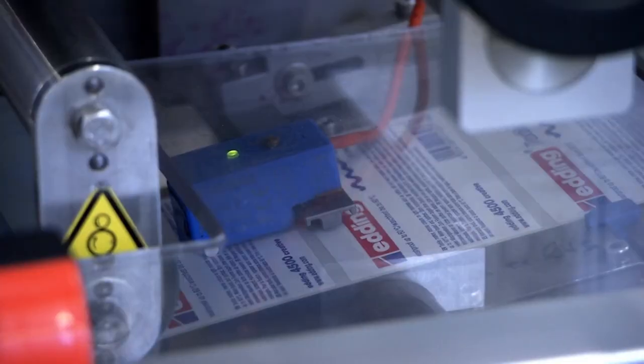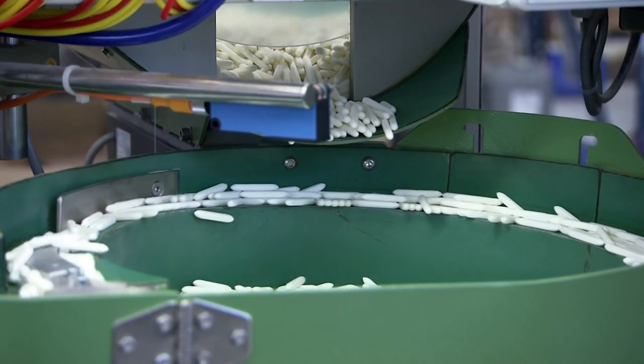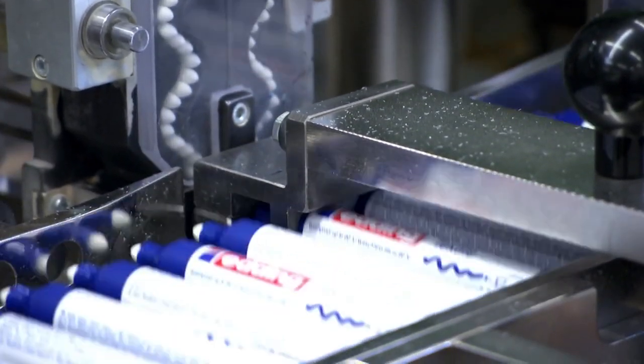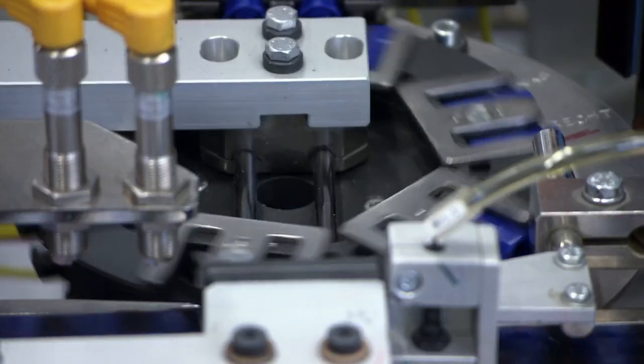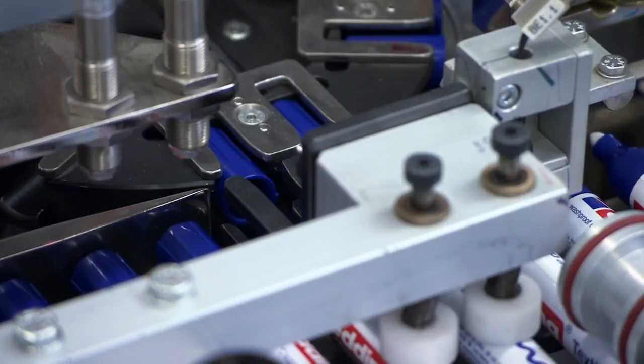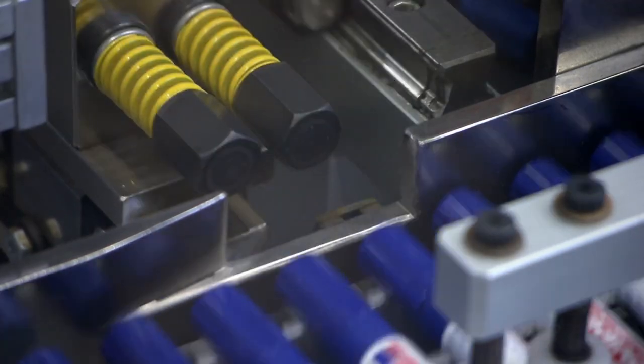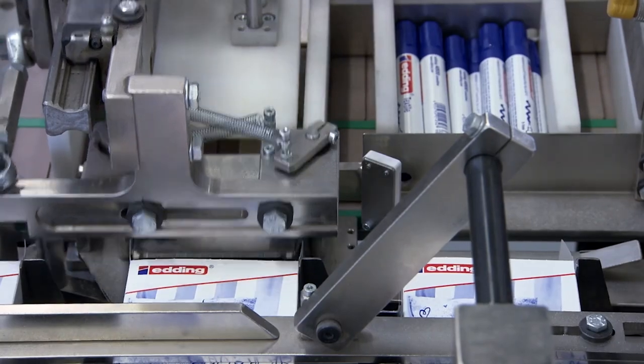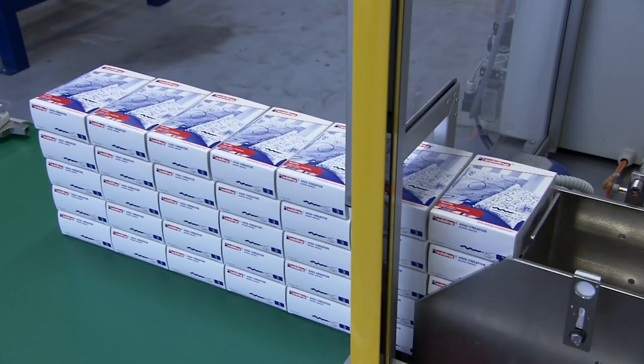Finally, the markers get labels and a tip-top finish: rounded acrylic nibs to write with, and plastic tops to stop them drying out, which are nudged into place. Then the pens are boxed up at a rate of a thousand a minute. In 2014, kids in an Australian primary school made it to the Guinness Book of Records by creating the longest ever chain of marker pens — they used 7,210.